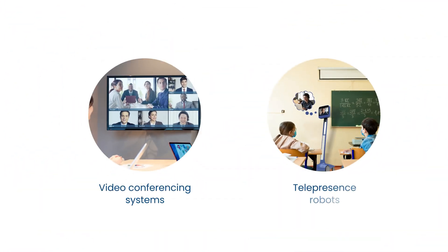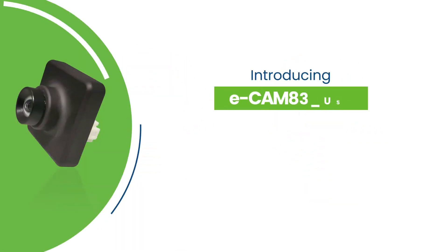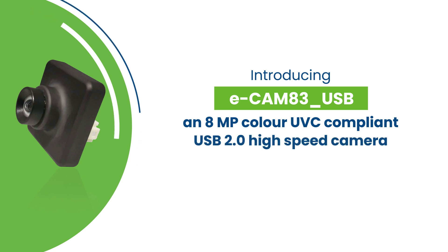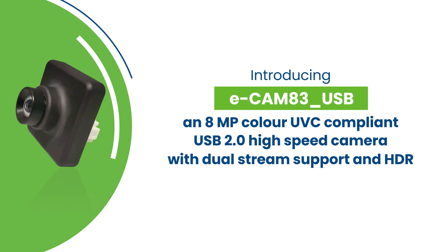Realizing the imaging needs of such video conferencing systems and telepresence robots, Econ Systems has launched Ecamm 83 USB, an 8MP color UVC compliant USB 2.0 high speed camera with dual stream support and high dynamic range.